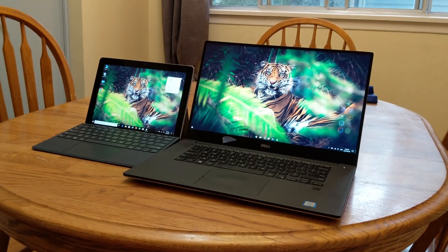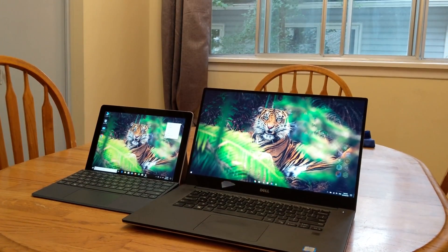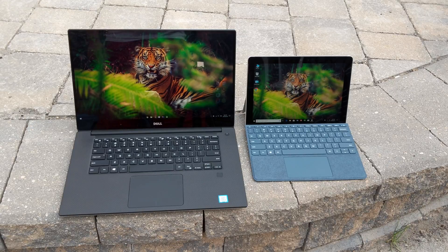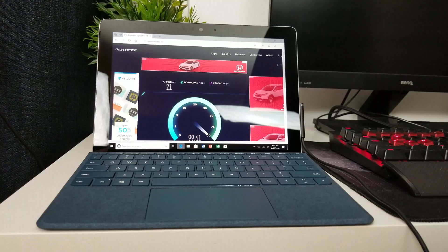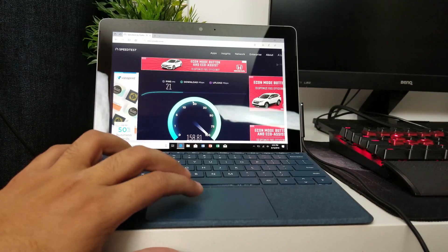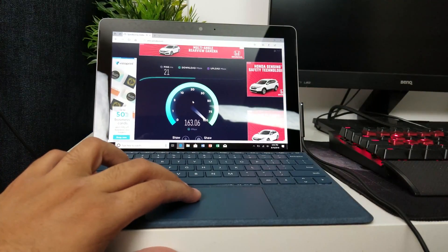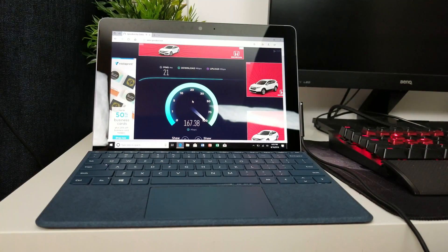For a $399 Windows machine, the display on this device is amazing — but not quite what you'd expect from a $400 tablet. The blacks look a bit washed out and the whites are too white. In Microsoft's defense, the XPS is a $2000 laptop while this is $400-500. The Wi-Fi chipset is pretty amazing though — I was able to get LAN-like speeds wirelessly, which was really impressive.